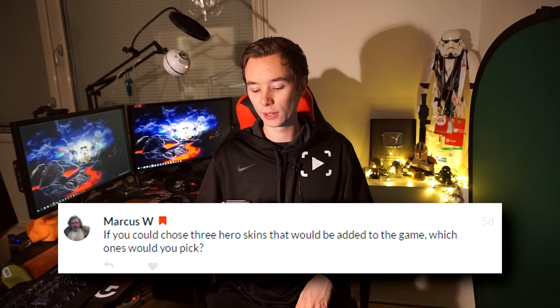Marcus asks which three hero skins I'd want added to the game. Honestly, I've been thinking about it and I can't come up with great suggestions, so I'll go with the ones we're supposedly getting: Han and Luke in stormtrooper skins, and Leia's Death Star skin. Those are really missing. Something else that would be cool is Leia's Boushh bounty hunter skin from Jabba's palace — the one with the weird helmet and voice changer. I'll probably think of something better right after this video and kick myself for not picking it.